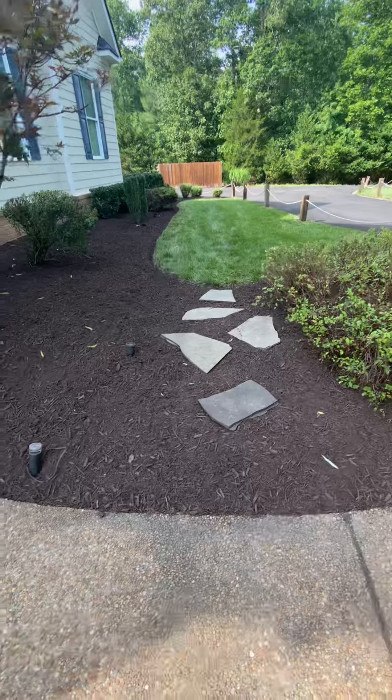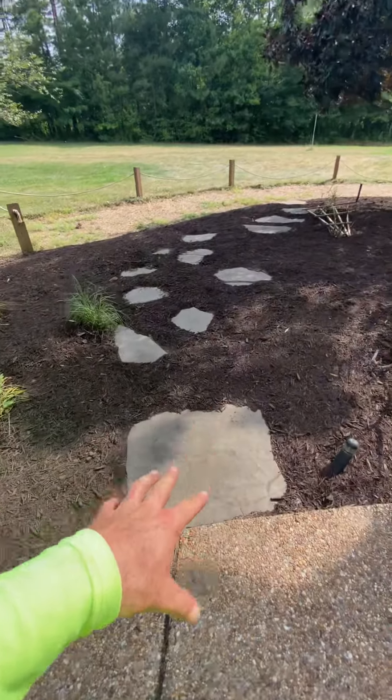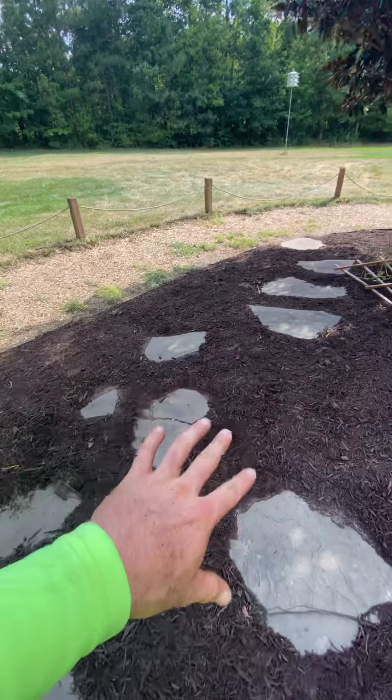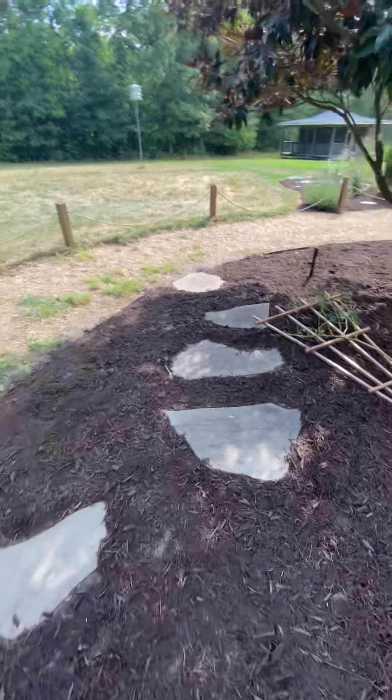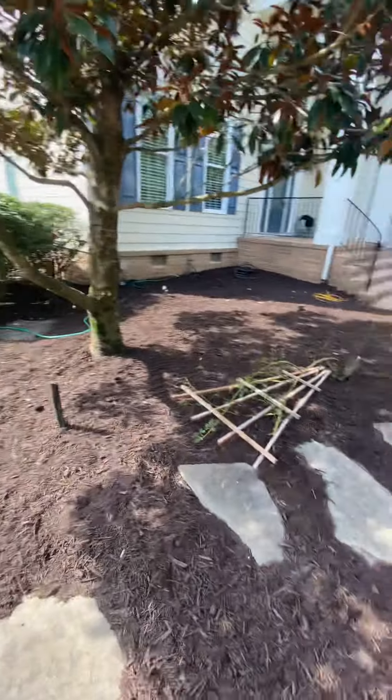A lot of times you see these pavers — we pull them up and replace them. But ones like over here that have been here for a long time, we didn't want to pull them up because when you get on them they're all rocky and moving around, so we kind of left these ones be in place.